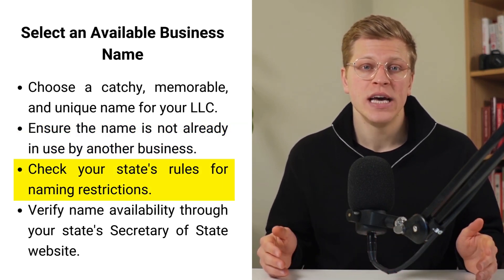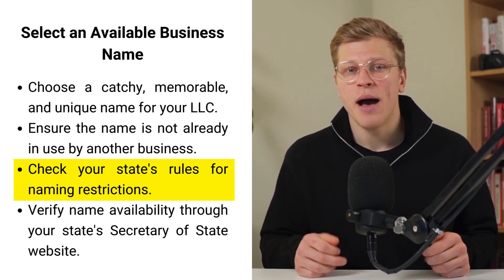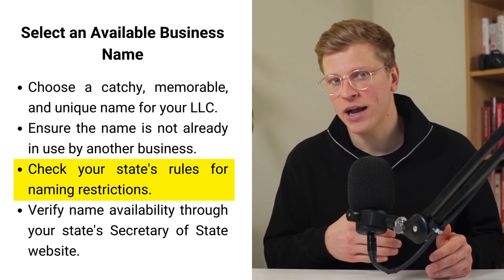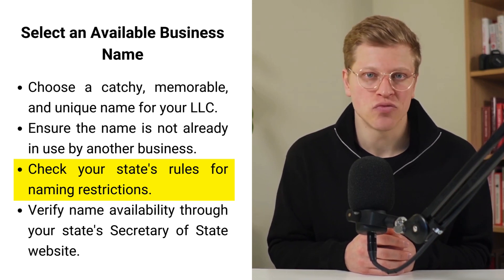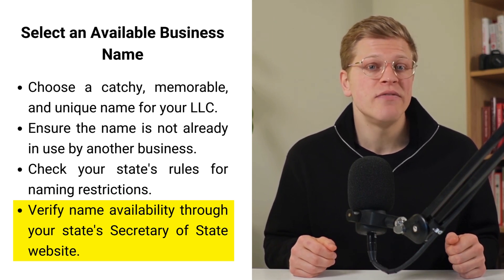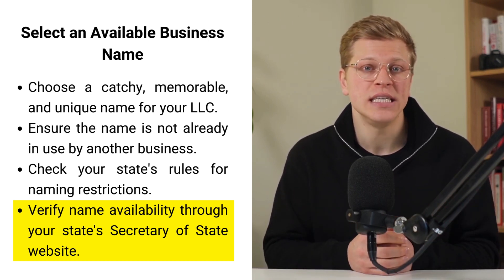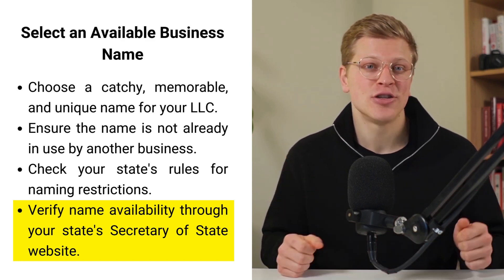Each state has its own rules about what's allowed in a business name. For example, you can't use certain words that might confuse people about what your business does or its legal structure. These are often words related to government agencies or reserved terms like 'bank' or 'university.' So before you get too attached to a name, it's worth checking your state's rules to make sure your chosen name is in compliance. To check if your desired name is available, you'll typically visit your state's Secretary of State website, where you'll find a business name database or search tool. If your name is available, great. If not, it's back to the drawing board.